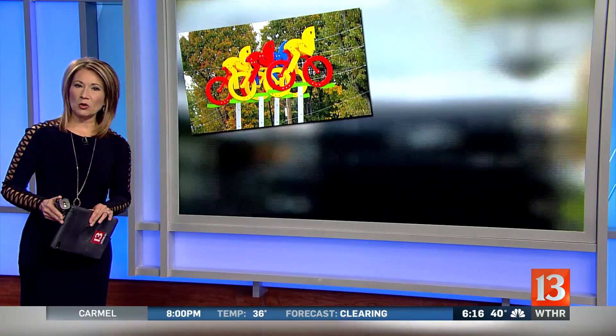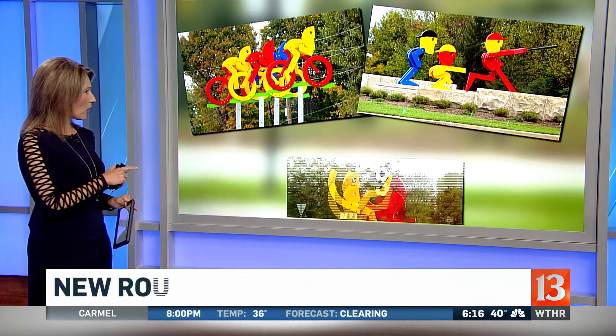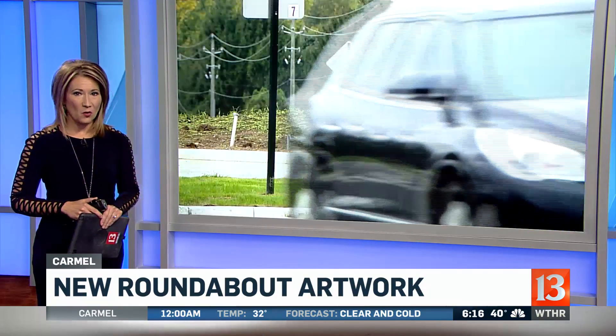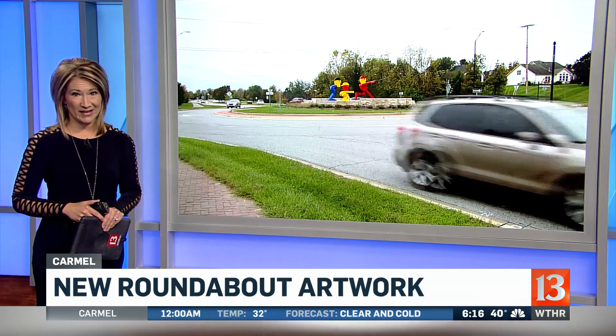All right, take a look at this. The city of Carmel just installed some new artwork. This is what you'll see on some roundabouts along Hazel Dell Parkway, and they have a lot of people talking.